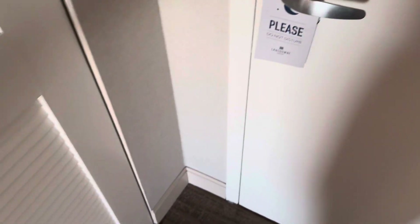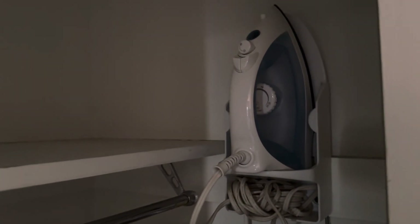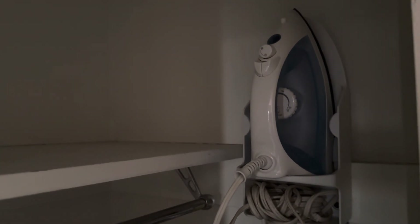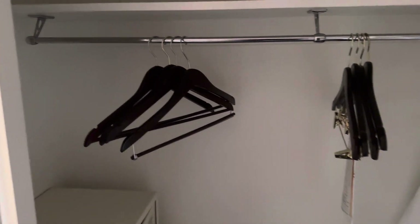So here we have a closet. Your safe is in here in the closet. You have an iron board right here, and your robes and hangers to hang up your stuff. There's a shelf right down here as well.